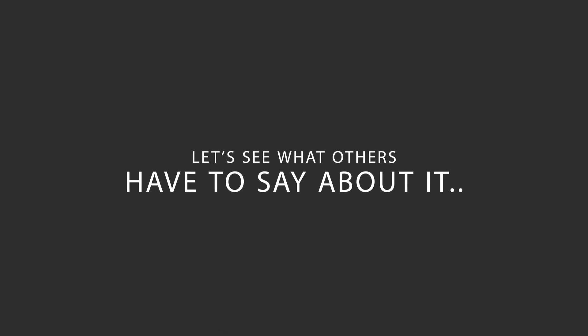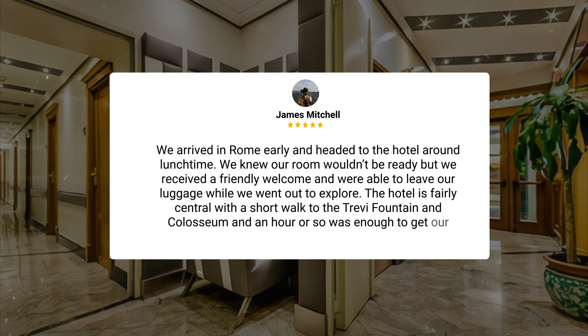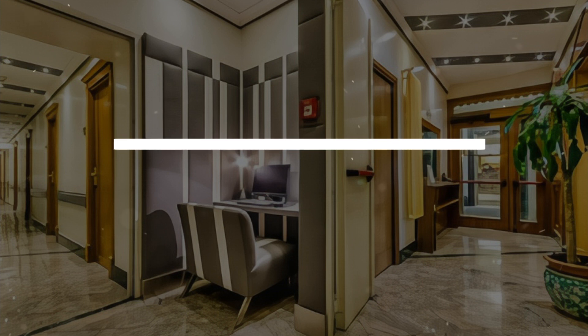Here's what other travelers have to say about this hotel. We arrived in Rome early and headed to the hotel around lunchtime. We knew our room wouldn't be ready, but we received a friendly welcome and were able to leave our luggage while we went out to explore. The hotel is fairly central with a short walk to the Trevi Fountain and Colosseum, and an hour or so was enough to get our bearings. We returned to the hotel mid-afternoon and our room was ready.